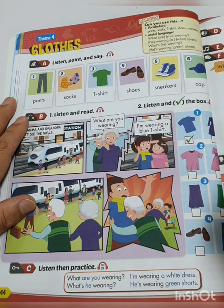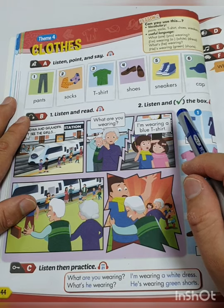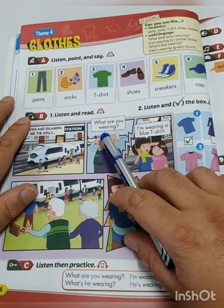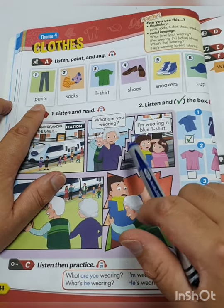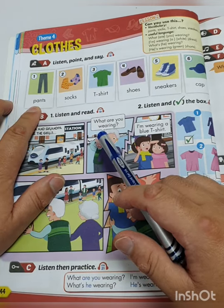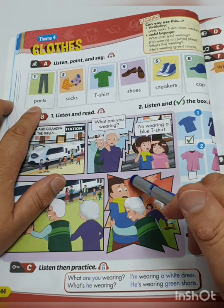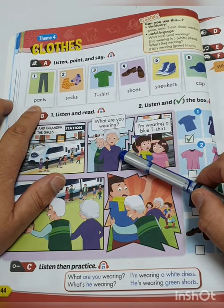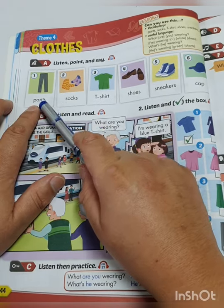A side note — two of these items have different words in English. Let's start with number 1: Pants. This is an American book, so that's why they use the word pants. But in English in England — not American English — they use a different word. In American English, these are pants.